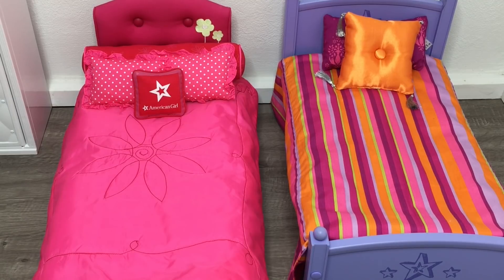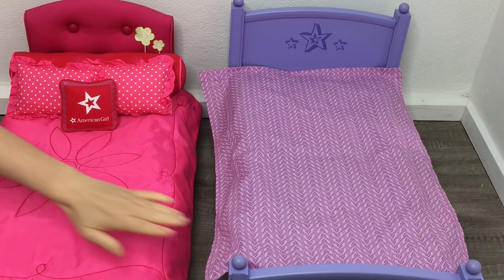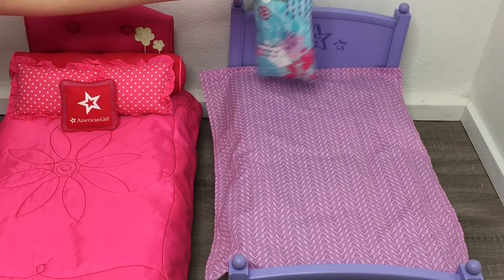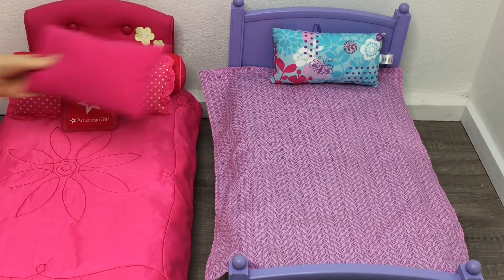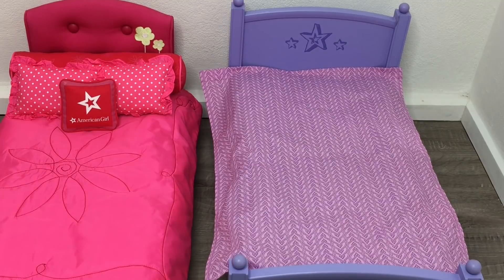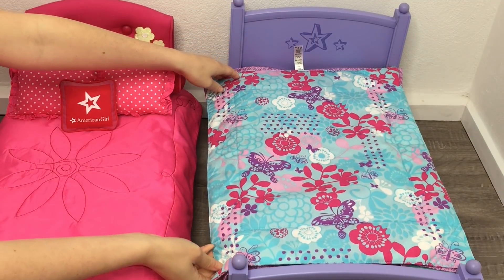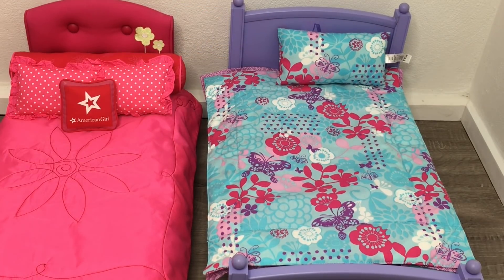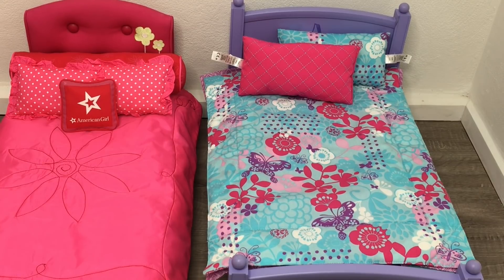This bedding set was part of the Trundle Bed and Bedding Set, available for one year from 2016 to 2017 in the Truly Me line, with a floral theme. Since it's a trundle set, it came with both a bedspread and a comforter. The bedspread is a gorgeous light purple color with two pillow options: one with a blue and pink butterfly design, and one that's bright pink. The comforter has the same blue butterfly and polka dot detail, matching the blue pillow perfectly.